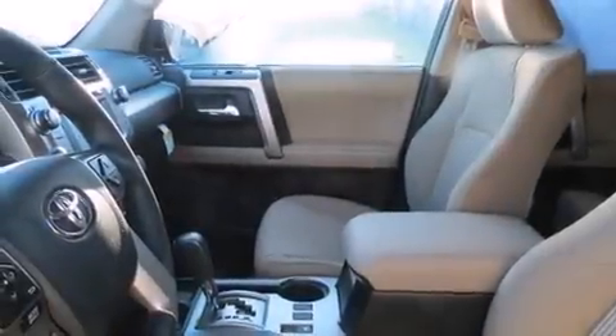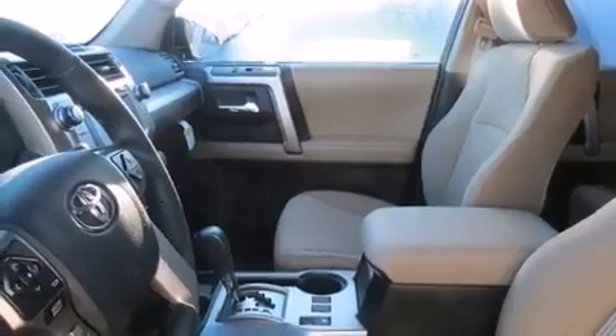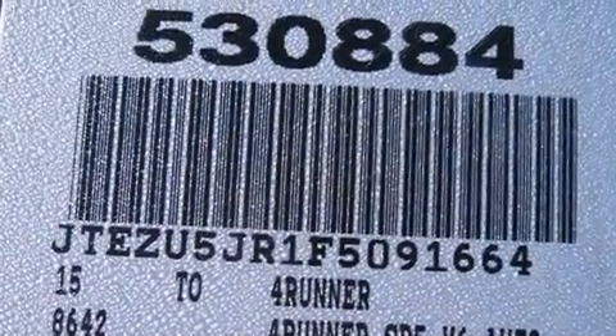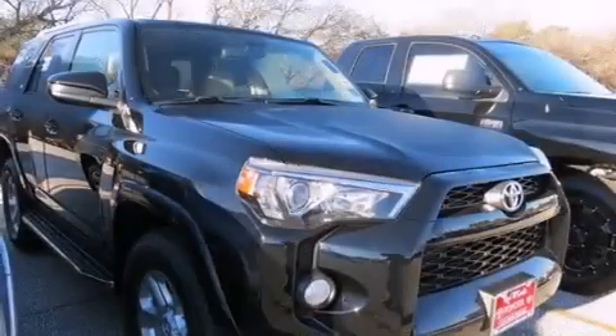The following features are also included: air conditioning, cruise control, steering wheel mounted controls, a leather-wrapped steering wheel, and 12-volt power outlets.